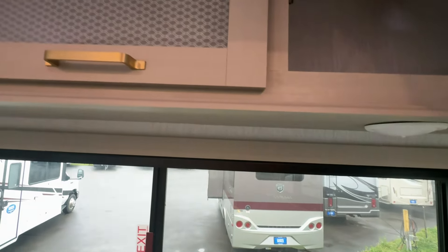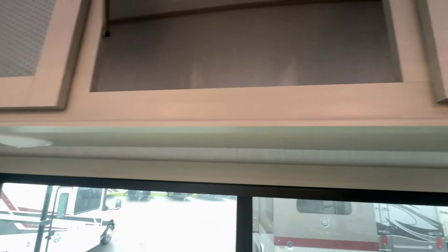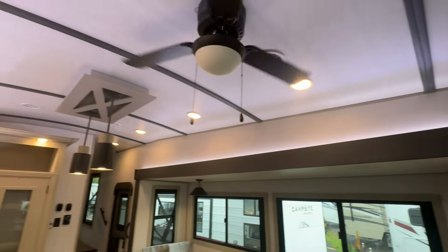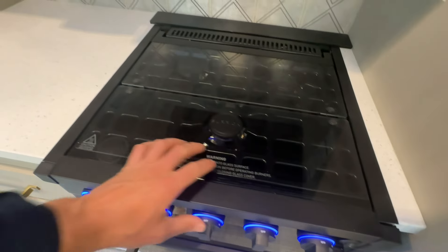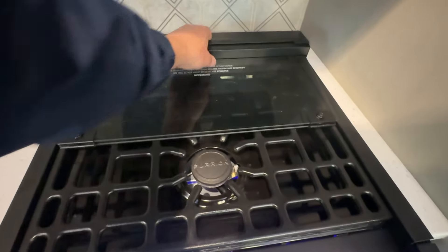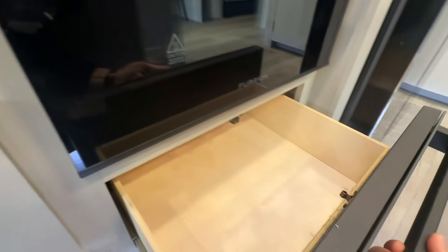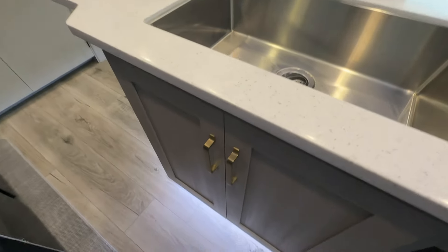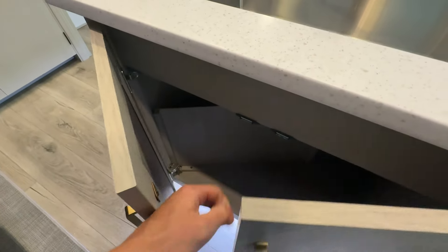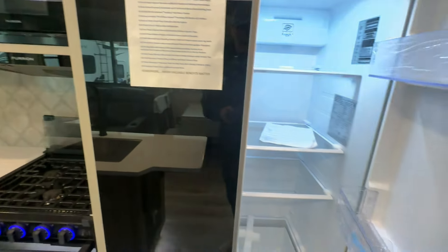Check this out — we got all this beautiful storage up here, and it's got a piston in there so it stays up for you real nice. We got dual ACs in this unit, a three-burner glass stove with a glass cover — it is a propane stove. Here's your oven, pots and pan storage, nice and deep, and this beautiful accent lighting is awesome.